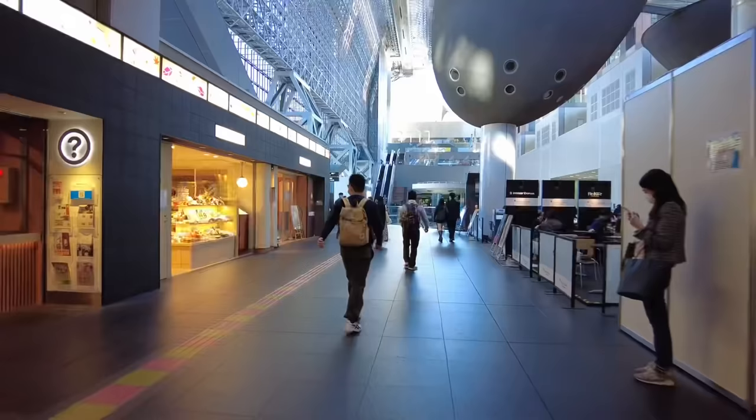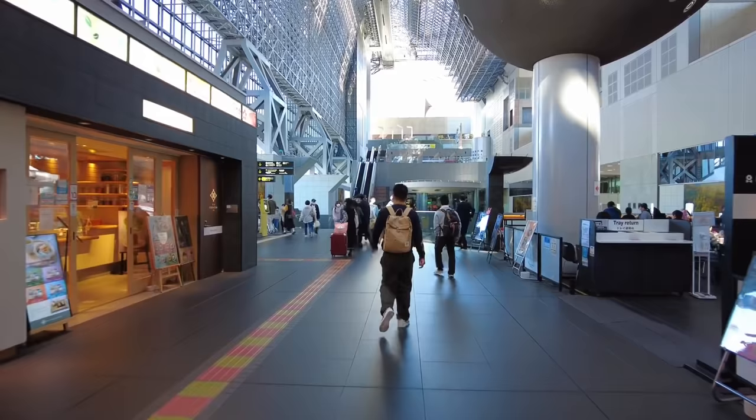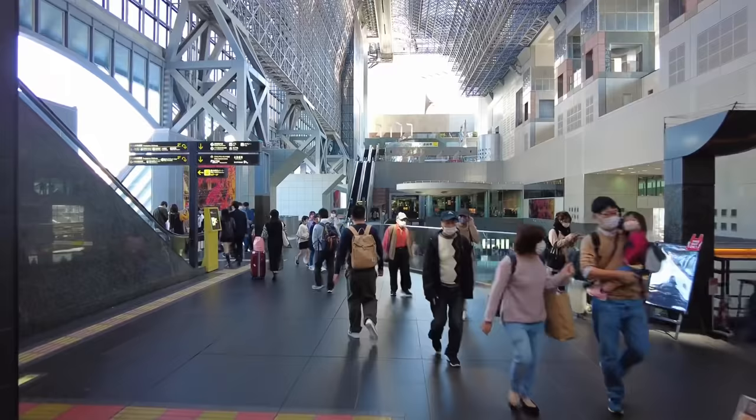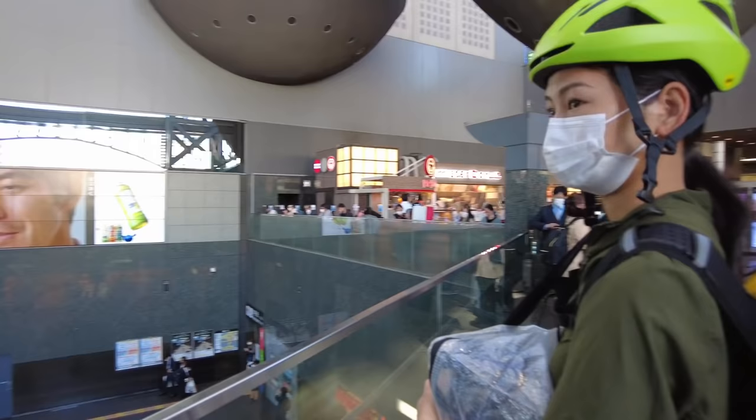Before we enter into the Shinkansen gate area, I just wanted to check out the main central area of Kyoto Station. We didn't come this way when we arrived, but it's a really beautiful modern station here - always impressive every time we come, just how high and open the ceiling is. There are a bunch of different shops and lots of people out. Our last time here in Kyoto Station for a while - who knows when we'll come here next.